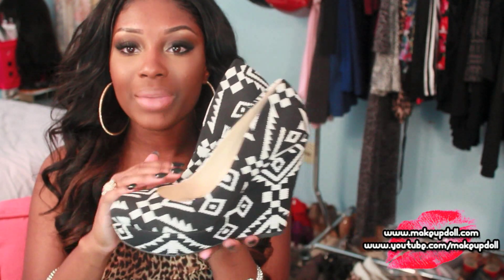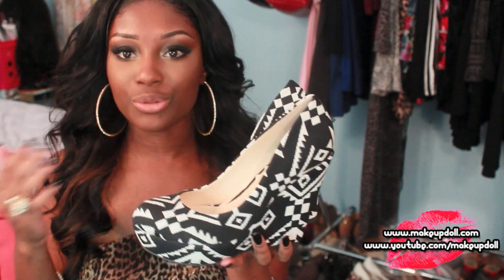Shoedazzle is a monthly subscription website — $79.98 per month per shoe. You can skip for the month as long as you do it before the fifth of every month. Their shoes are made by Steve Madden, so they're absolutely comfortable, they look great, they feel great, great quality — love them.